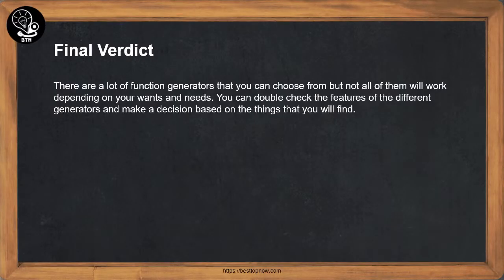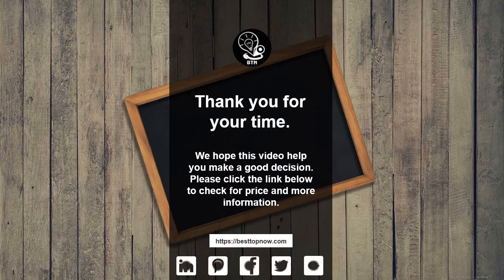Final Verdict: There are a lot of function generators that you can choose from, but not all of them will work depending on your wants and needs. You can double check the features of the different generators and make a decision based on the things that you find. Thank you for your time. We hope this video helped you make a good decision. Please click the link below to check for price and more information.